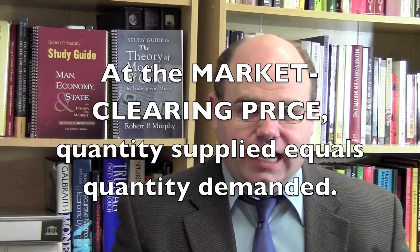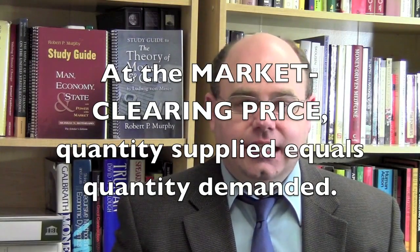So for right now, let's talk about what we mean when we say the market clearing price. The market clearing price — or what's often called the equilibrium price — is that price at which the quantity supplied equals the quantity demanded. Most economists would say that at the market clearing price, there's no reason for the price to move away from that point.